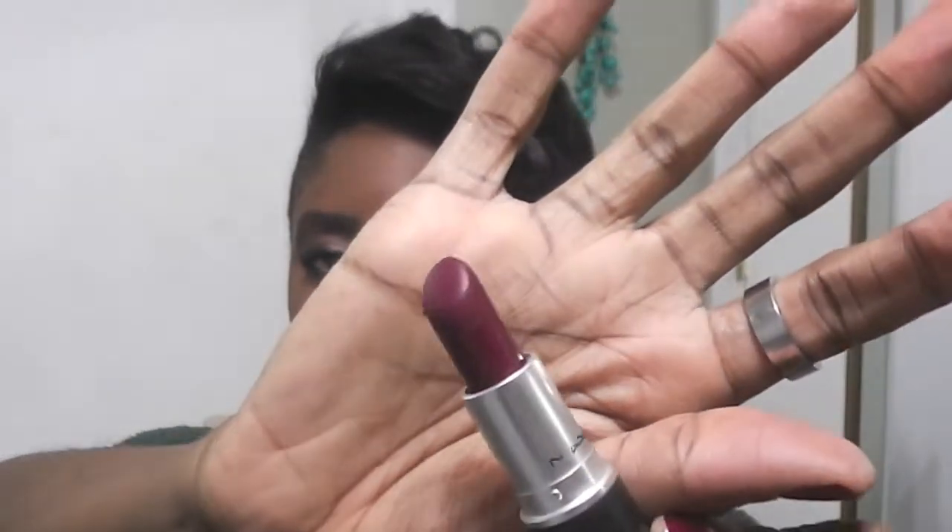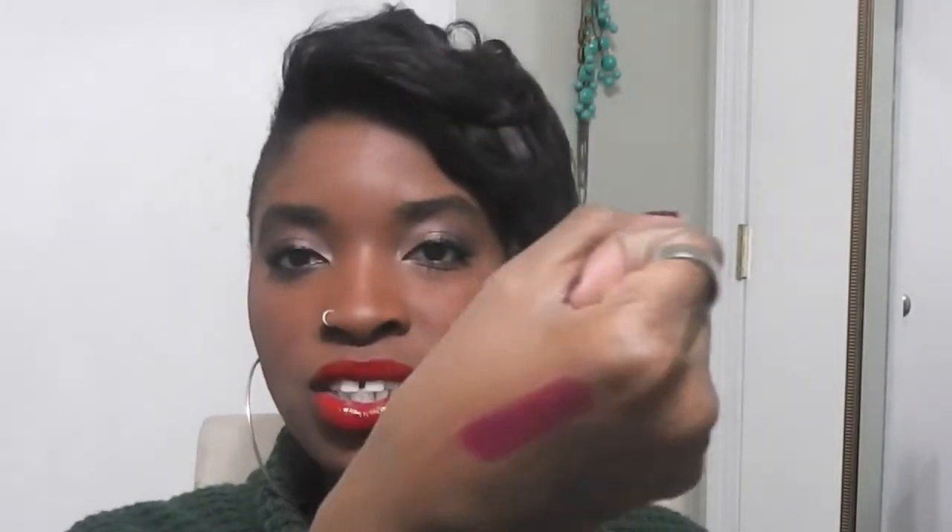Moving on to darker colors — a little deeper, purple colors, fuchsias. We have Rebel from MAC. If you want to go dark and sultry, this is a really good color to wear. It's a nice plummy purple. It's actually a little safer than the red color, so if you're not quite into the red, you can go this route. It's a little darker, a little more normal, a little less risque.